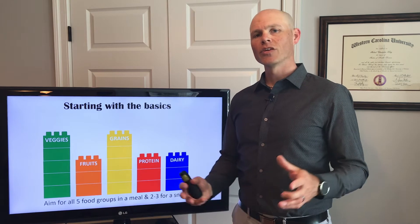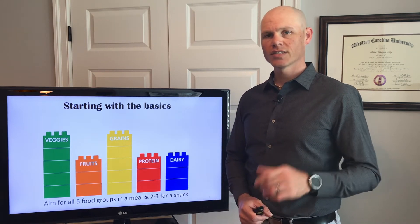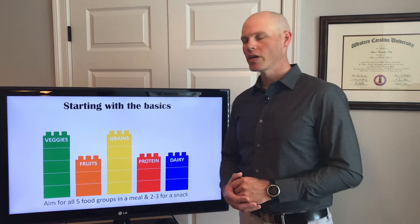Hi, my name is Michael King and I'm welcoming you back for the first segment of the Build a Better Meal program. In this segment, we're going to introduce you to the five food groups, which may be review for many of you.